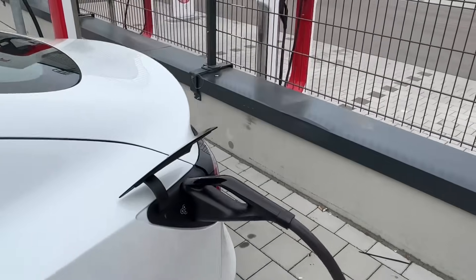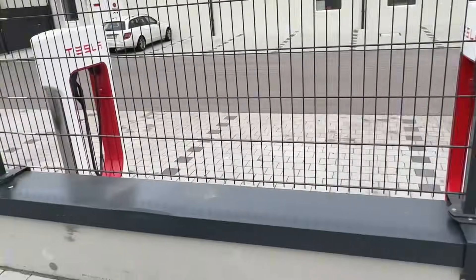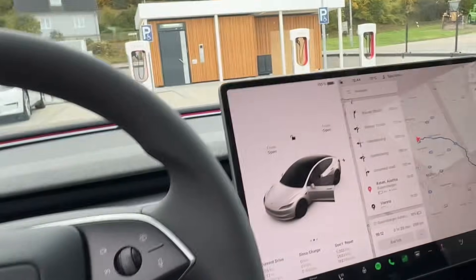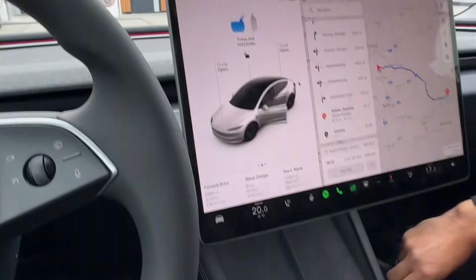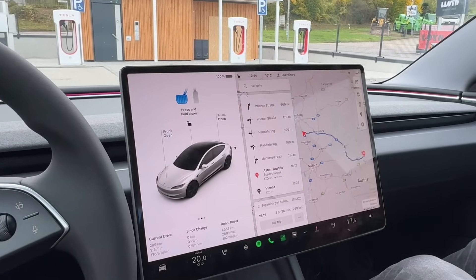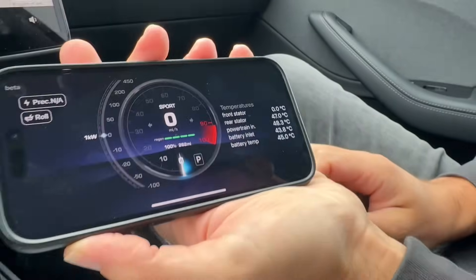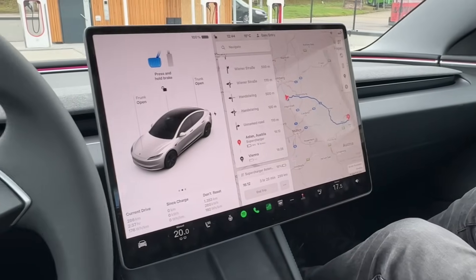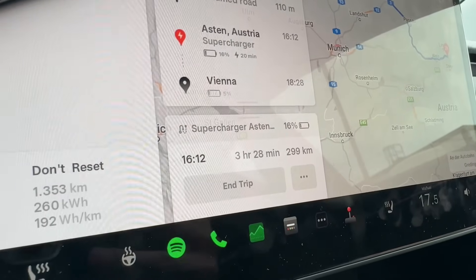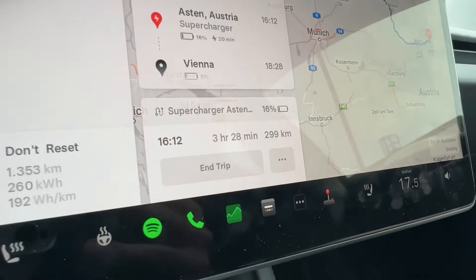I'm going to be the one driving this time and I'll try to do a little more efficiency test. When we arrived at the charger, the battery was at 38.5 degrees Celsius, and right now it's at 45 degrees. Let's see what the temperature will be when we arrive at our next stop. We've already entered it — it's going to be a supercharger right between Vienna and Germany, and we're expected to arrive at 16 percent.